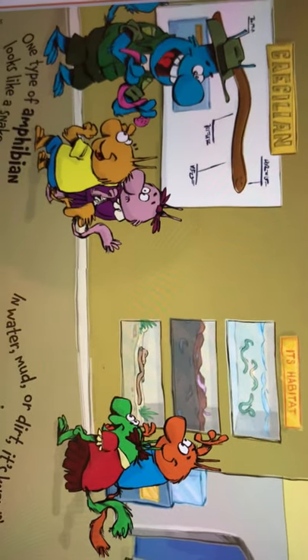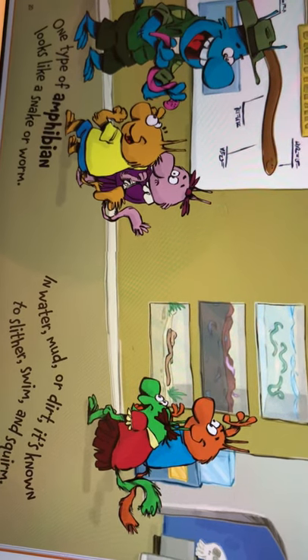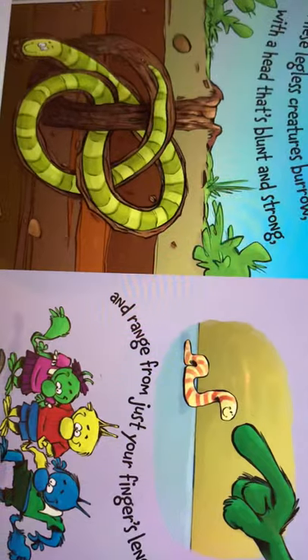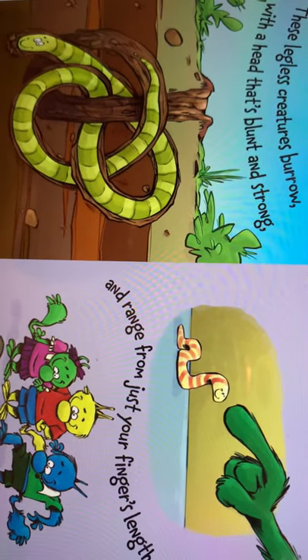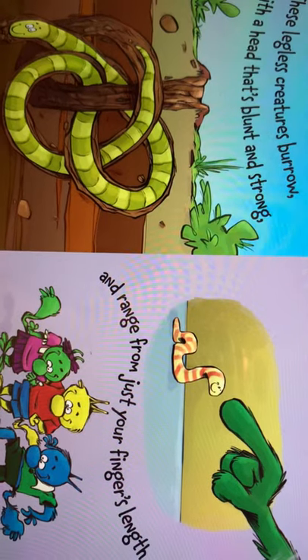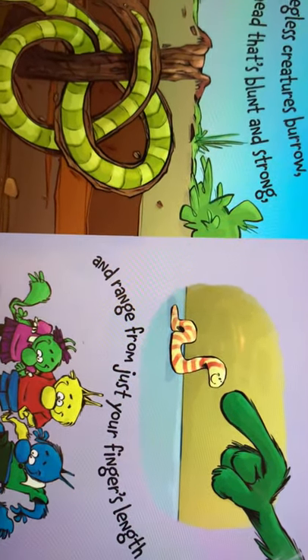One type of amphibian looks like a snake or worm. In water, mud or dirt, it's known to slither, swim and squirm. These legless creatures burrow with a head that's blunt and strong, and range from just your finger length to nearly five feet long.